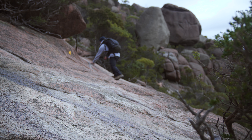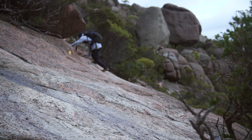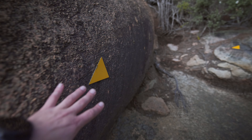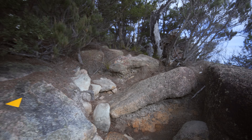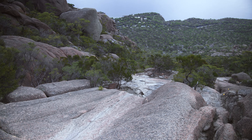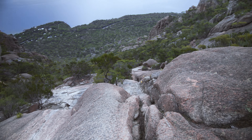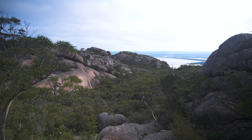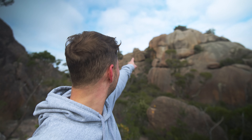Nearly getting there. It's been a bit of a challenging climb. Almost at the top now, just up on that peak somewhere over there. Almost there.